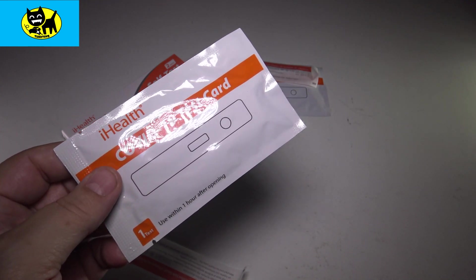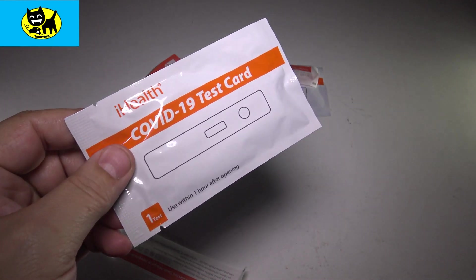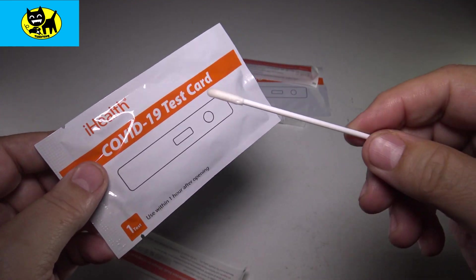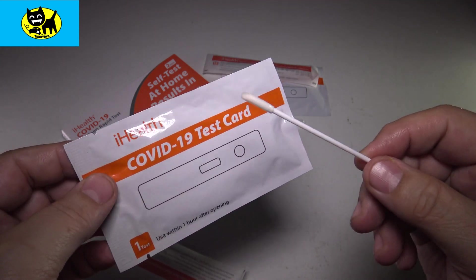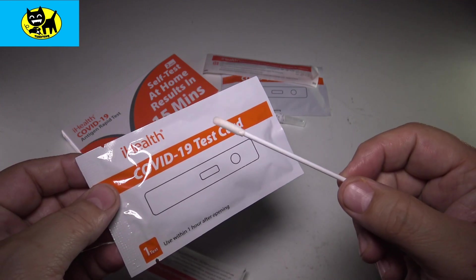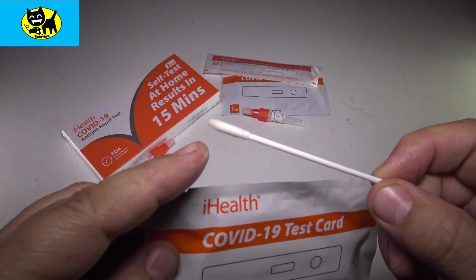Oh, yuck. Oh my God. It made me gag there — you probably heard that. You don't taste anything — it does not taste like it does in your nose. I'm going to use the same swab here. You can see it's a little damper, a little wetter, probably from my throat.